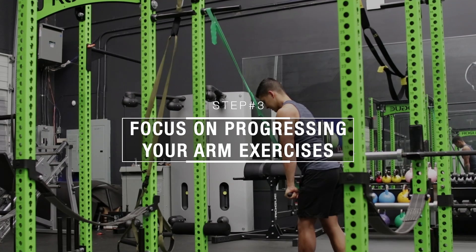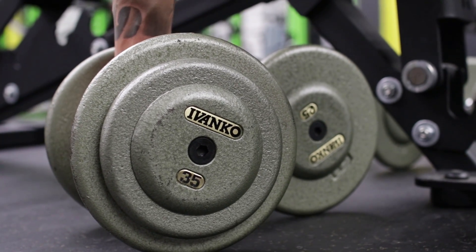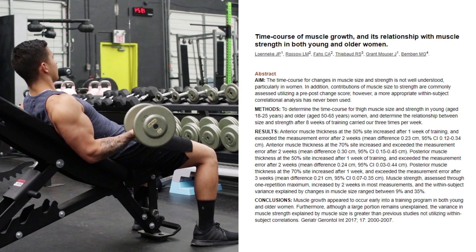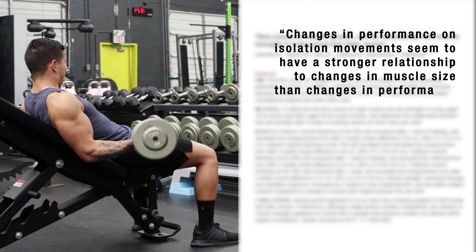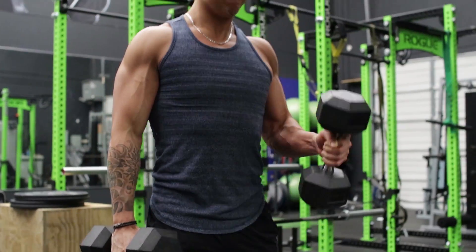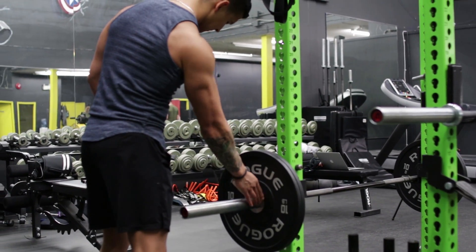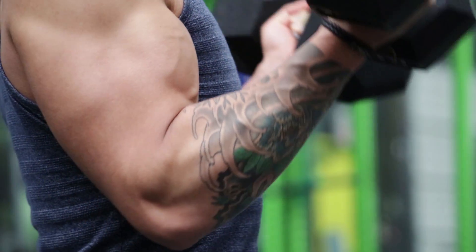In addition to moving the order of your arm isolation exercises, you'll want to also focus on progressing them week to week, just as you would your compound exercises. This is especially important for arm growth, since as indicated by researchers in a 2017 paper, changes in performance on isolation movements seem to have a stronger relationship to changes in muscle size than changes in performance on compound movements do — which is likely because they have less of a skill component. Thus, week to week you should be focusing on slowly increasing the number of reps per set and/or the amount of weight you can lift with your arm isolation exercises, as progression over time will likely be the result of increased arm growth.